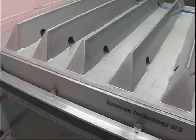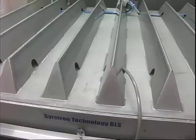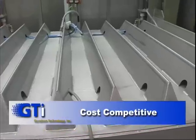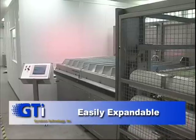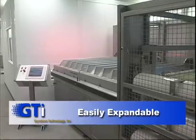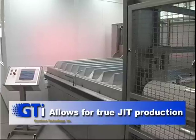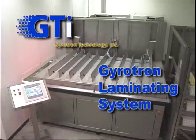Gyrotron Technology Incorporated's GLS is the 21st century's answer to high-quality, cost-effective glass lamination. It is cost-competitive and can use all kinds and brands of interlayer. It is easily expandable and protects your investment. The GLS supports growth and flexibility and allows for true just-in-time production. Visit GTI today and see the GLS in action first-hand.